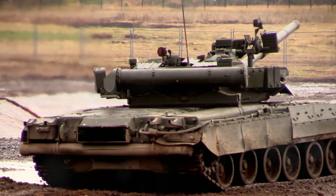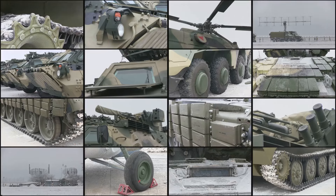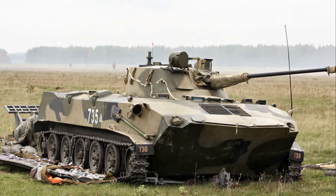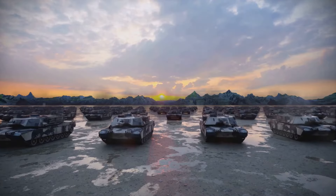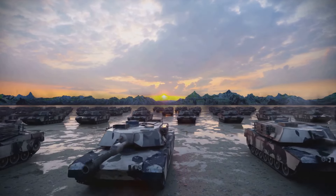Today, we delve into the heart of the Ukrainian war, focusing on the vehicles that have shaped the battlefield. The Ukrainian conflict has seen an array of armoured vehicles in action, each with their unique design, armament and specifications. These machines, thrust into the spotlight, have played pivotal roles on the front lines.